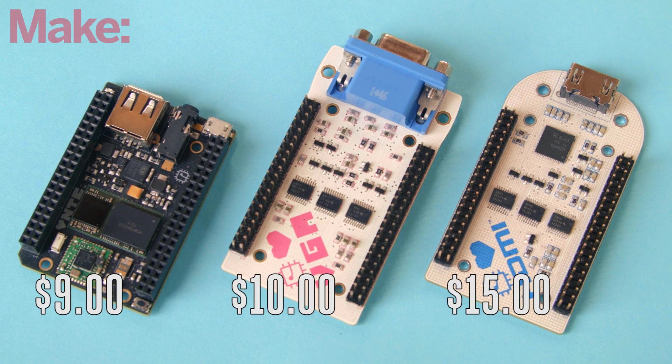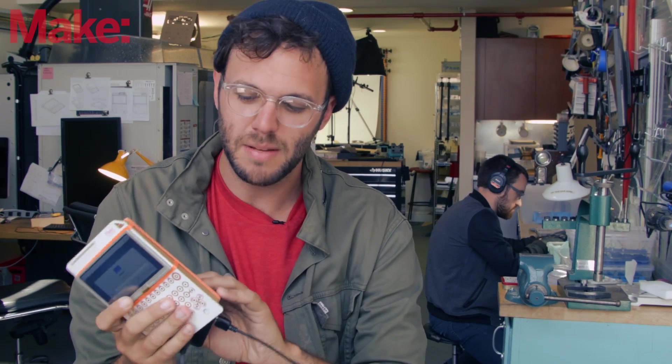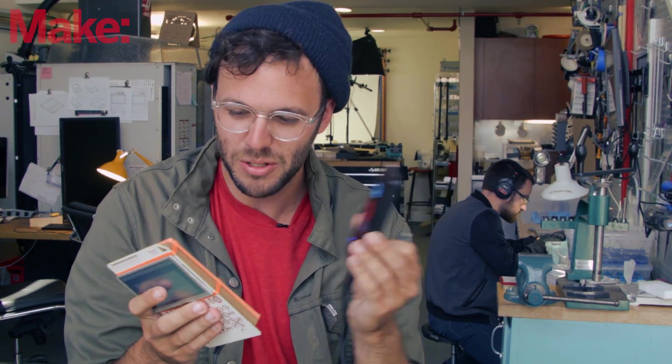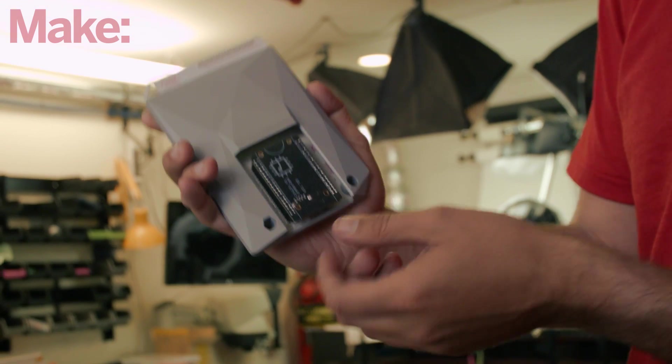The HDMI shield is $15, the VGA shield is $10. So this is an early prototype of pocket CHIP. It's turned on right now. It has a battery built into it when it ships for real, but we have this little makeshift battery pack that one of the guys had. It makes CHIP portable, so you can insert CHIP into pocket CHIP and then use CHIP anywhere.